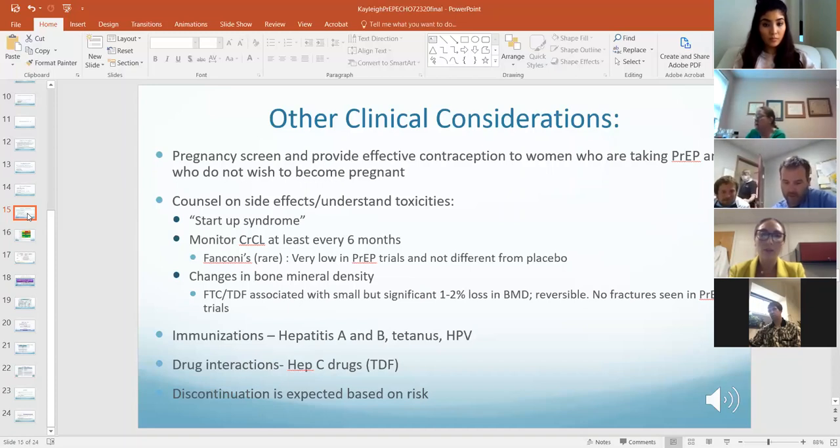Fanconi syndrome is very rare but can occur. Side effects — I discuss this as a startup syndrome. Usually within the first few weeks, lasting up to the first month, people can get tired, have appetite loss, GI effects, and headaches. That will go away — it doesn't last forever. Just tell them to stick through it while their body gets accustomed to the medication.